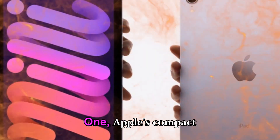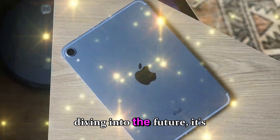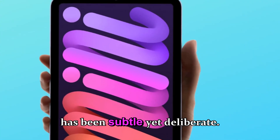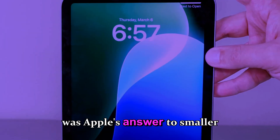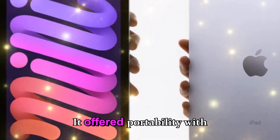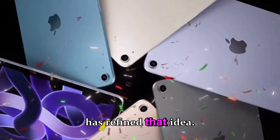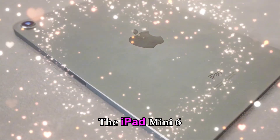Before diving into the future, it's important to understand where the iPad mini comes from, because Apple's evolution here has been subtle yet deliberate. The original iPad mini launched in 2012 was Apple's answer to smaller tablets like the Nexus 7, offering portability with iOS fluidity. Since then, every iteration has refined that idea — the iPad mini 5 brought Apple Pencil support, the iPad mini 6 introduced the full-screen design, USB-C, and A15 Bionic performance.